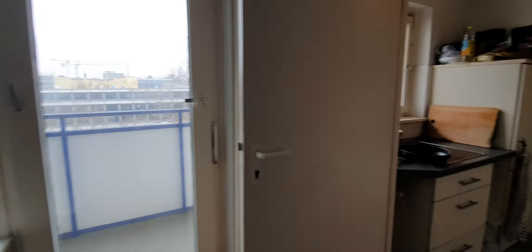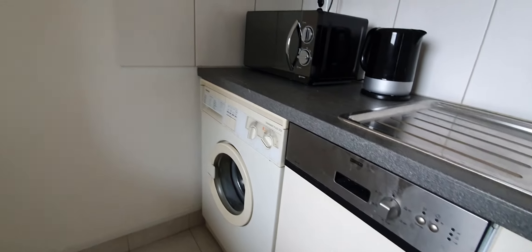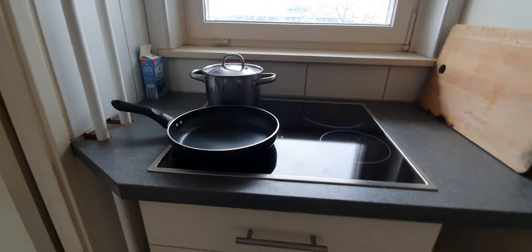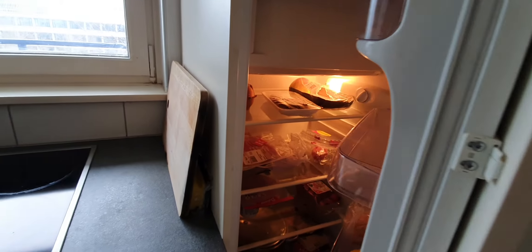And here you have the balcony and the kitchen — the kitchen is fully equipped. You have the sink, dishwasher, washing machine, the microwave, here you have the stoves. You have the counter, here you have the fridge.